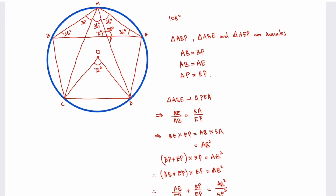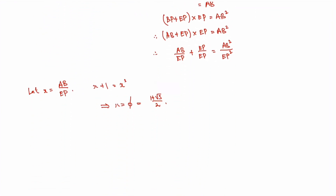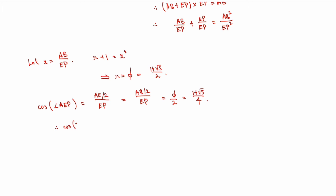Now I'm going to drop a perpendicular from P to AE, giving two right-angle triangles. Cosine of angle AEP equals (AE/2) over EP. Since AE equals AB, this is also (AB/2) over EP. Since AB over EP is phi, this is just phi over 2, which equals (1 plus root 5) over 4. Angle AEP is just 36 degrees, so now we know the exact value of cos 36 degrees: it equals (1 plus root 5) over 4.